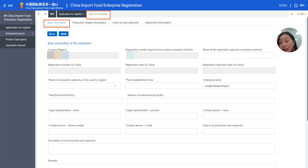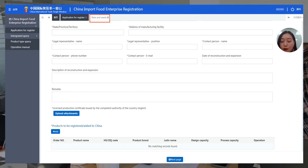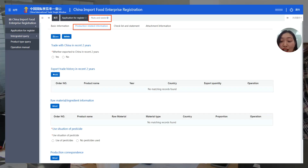Then we come to the production information page. You choose your corresponding production type, because different kinds of food require different information. You can see here that if you have traded with China in the recent two years, you can add documents proving your export trade history from the recent two years. You can also add raw materials and ingredient information here, and indicate whether you use pesticides or not. You can put all the required information right here.